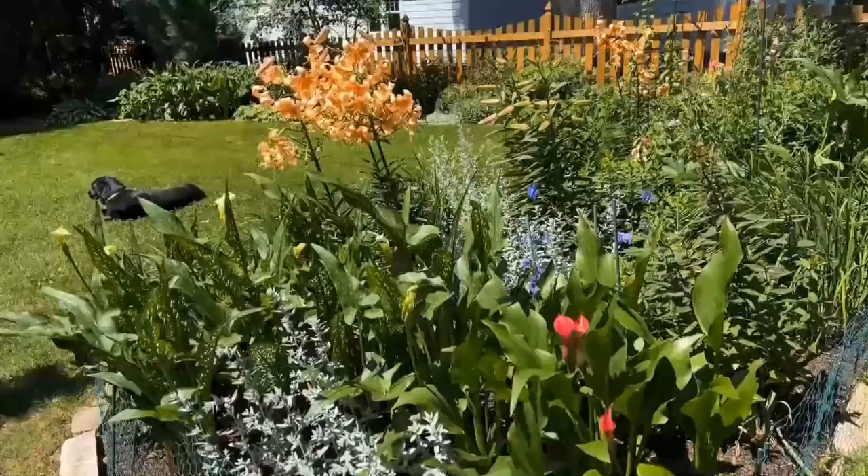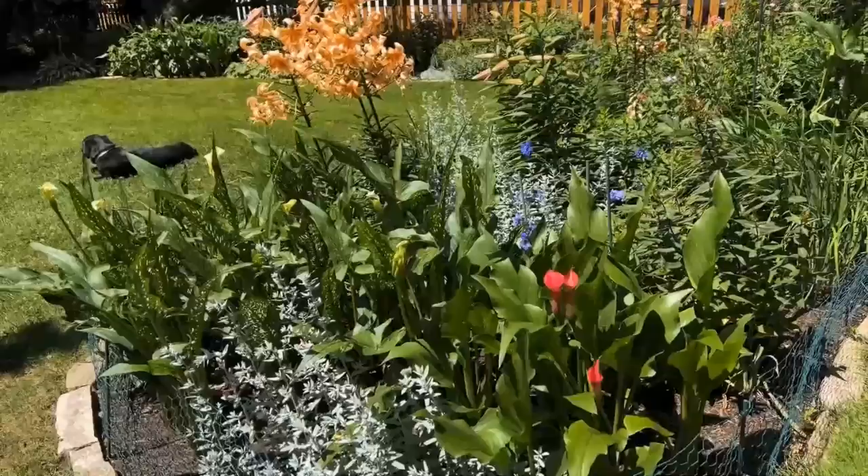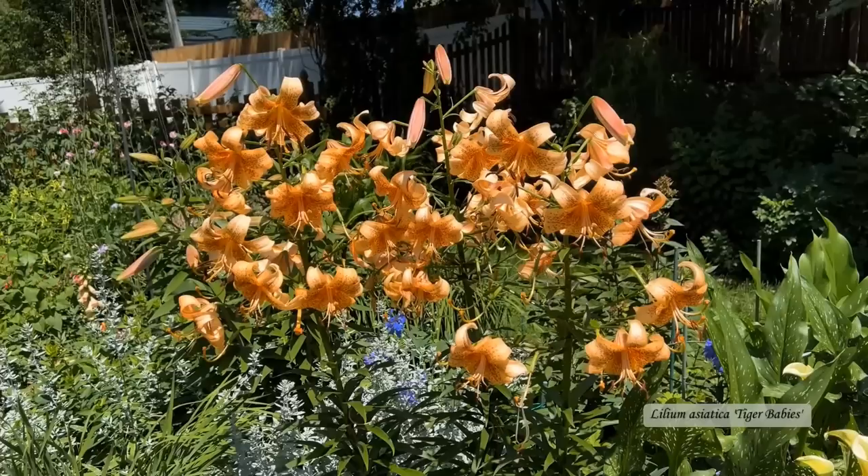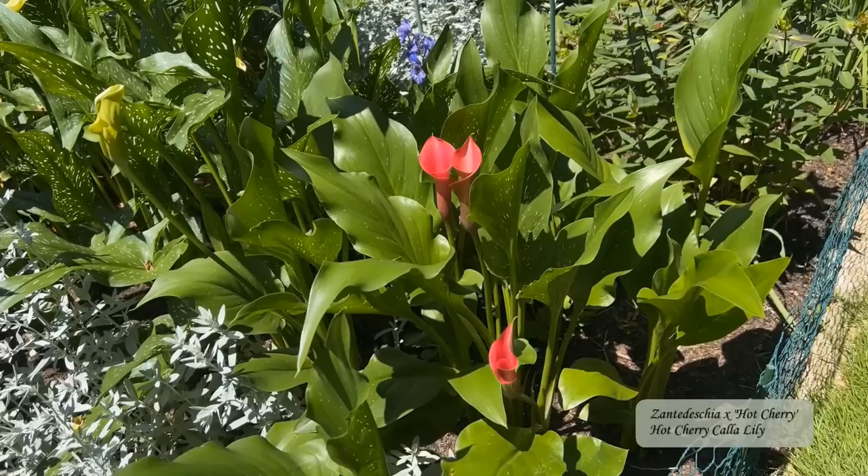Just a few weeks ago this bed looked quite different. Instead of the Table Dancer lily taking center stage, an Asiatic lily named Tiger Babies took over the scene — I just love the color and the shape of the blooms. Normally I like to have a lot more blue or purple in the bed, but this year my delphinium decided to underperform.